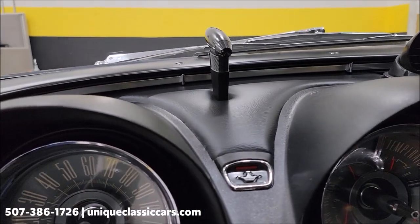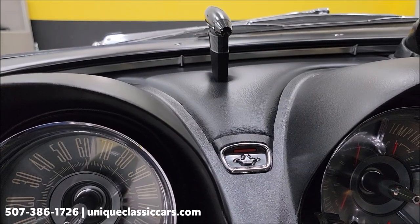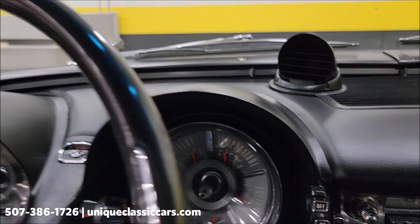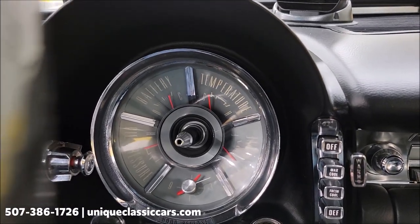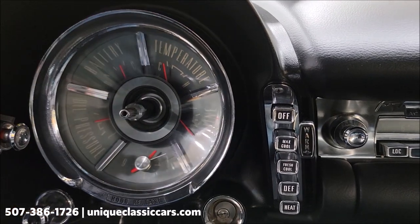Let's go ahead and fire this up. Look at that — here's your gauge cluster: temperature gauge, battery, oil pressure, and the fuel gauge. More fuel there.